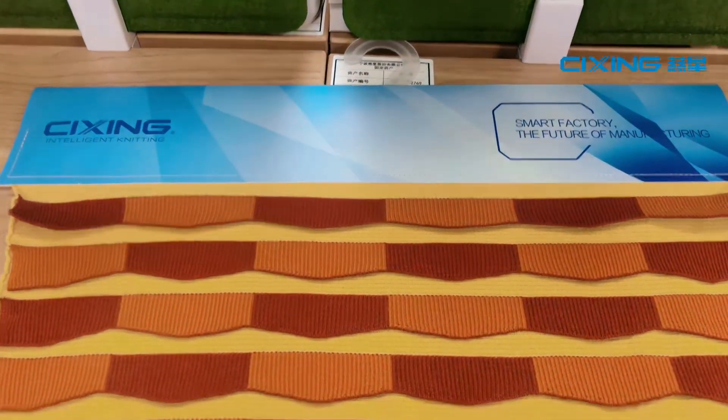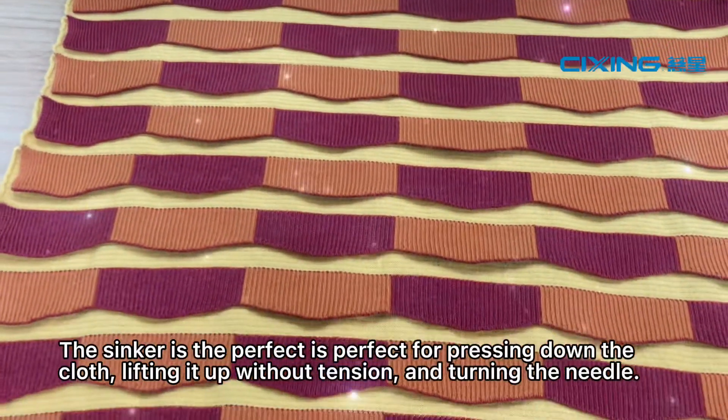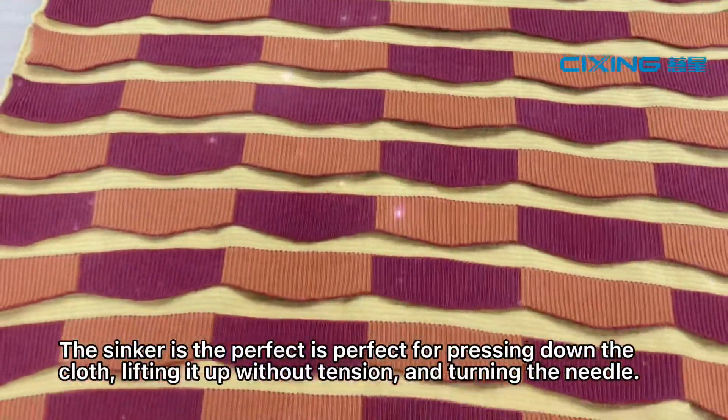The fourth sample is the sinker, which is perfect for pressing down the cloth, lifting it up without tension, and turning the needle.